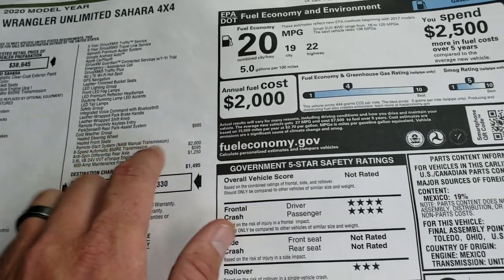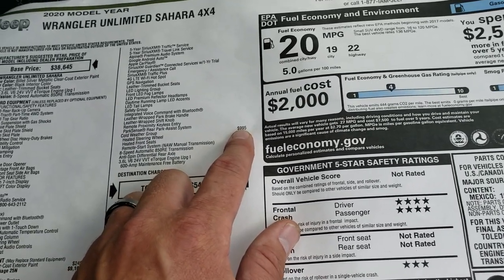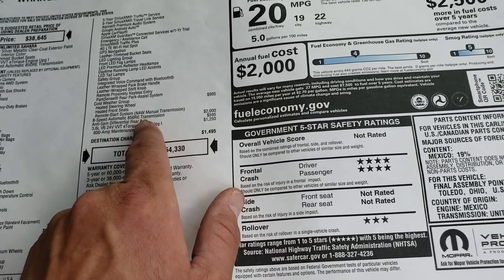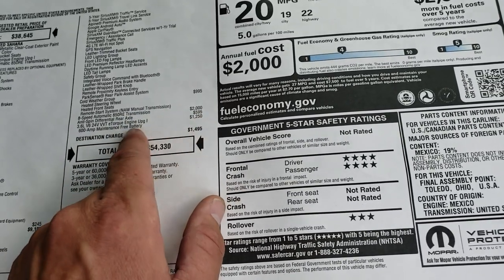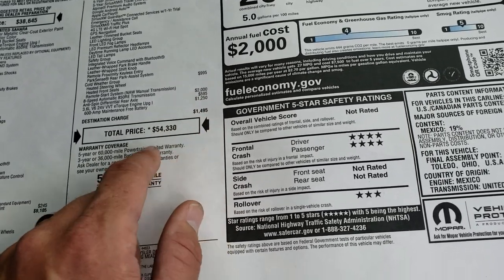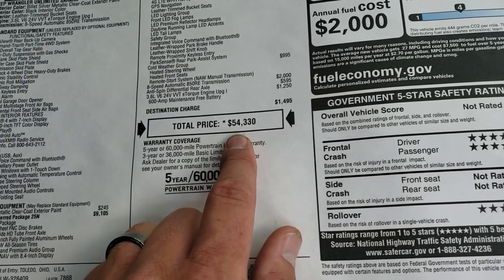The cold weather group is a $995 option that gives you heated seats, heated steering wheel, and remote start. The anti-spin differential and 8-speed automatic transmission with the 3.6 liter Pentastar is a $1,250 option. Total MSRP is $54,330.